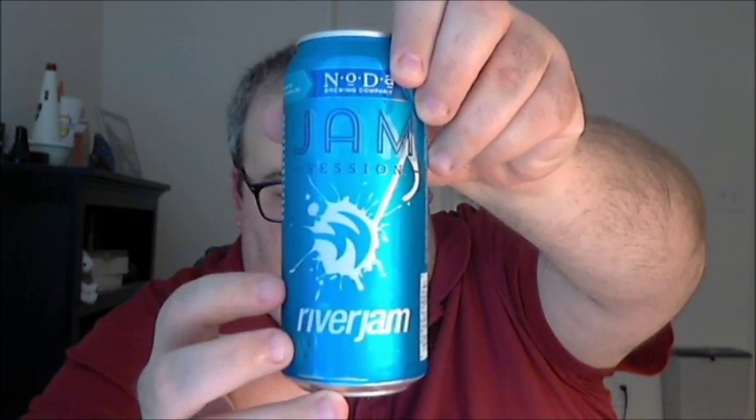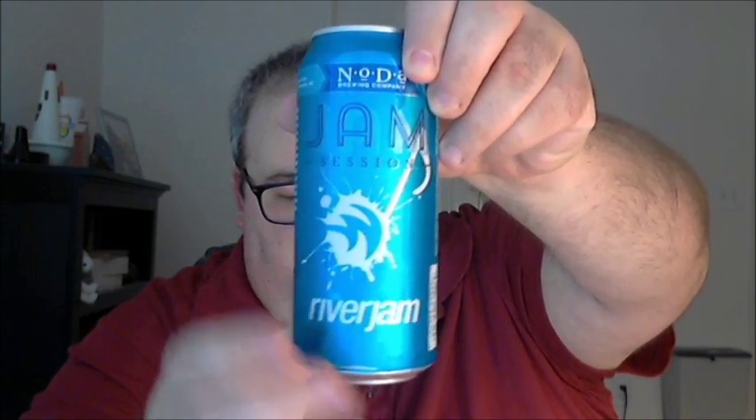You can see the River Jam logo in the bottom half of the can. This is a special can — normally Jam Session comes in a yellow can, but this was made specially for the River Jam summer concert series held at the U.S. National Whitewater Center there in Charlotte.